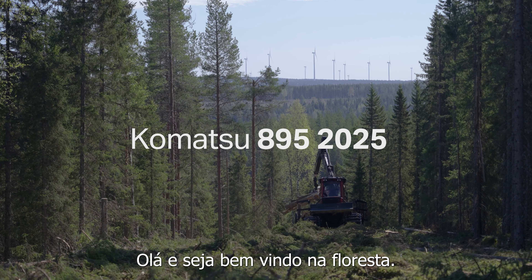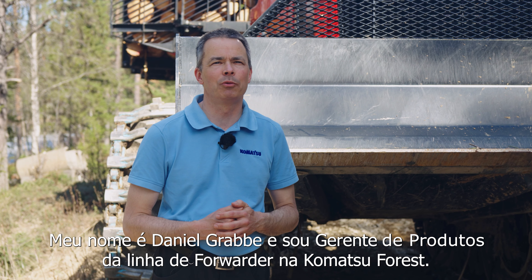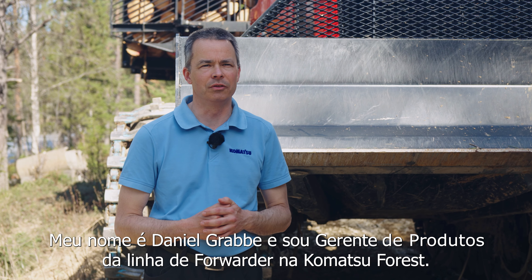Hello and welcome to the forest. My name is Daniel Grabbe and I'm the product manager for forwarders at Komatsu Forest.